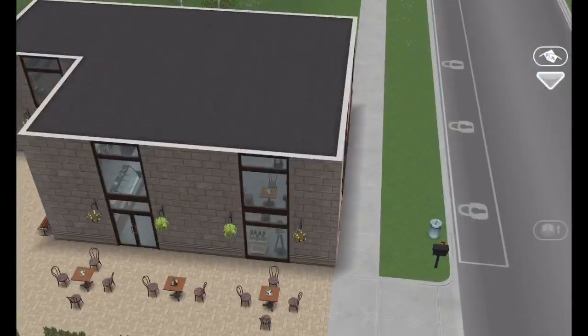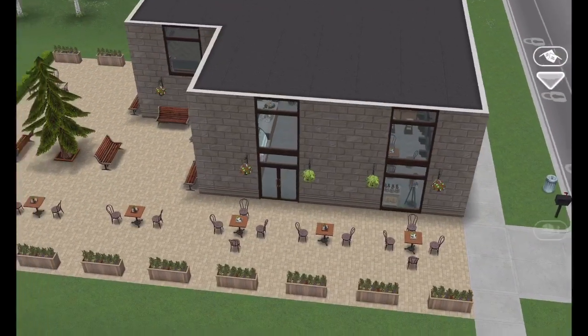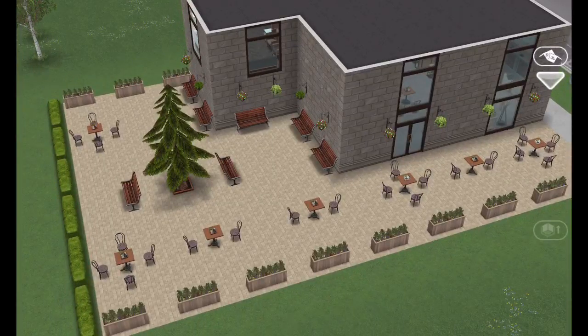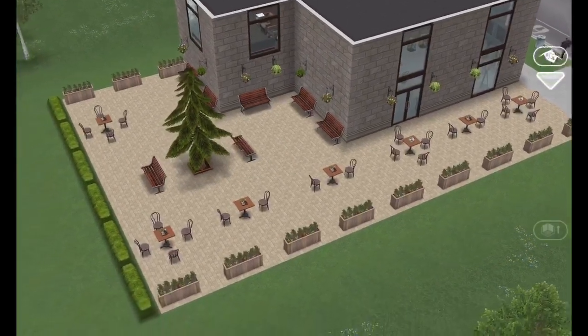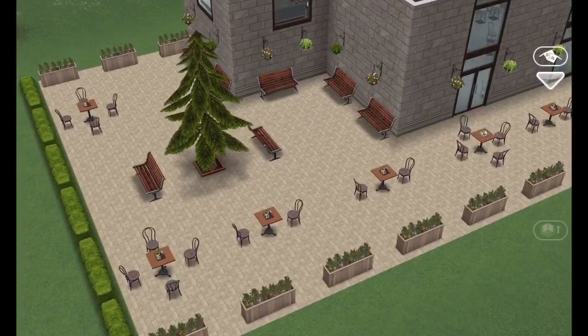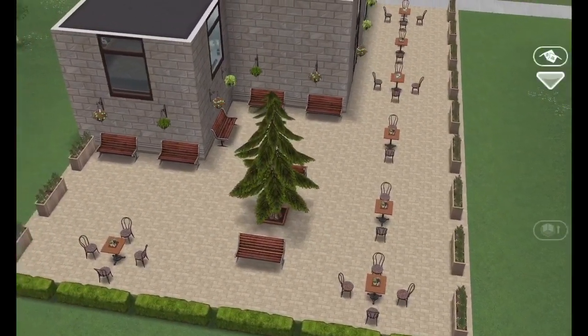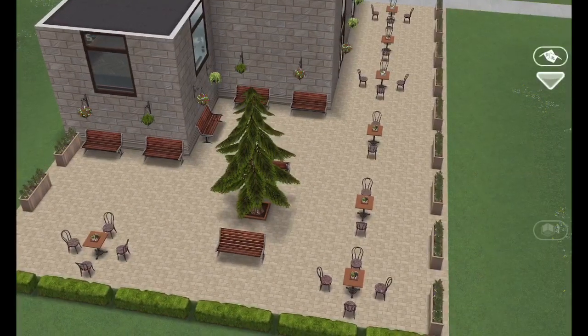Hello everyone and thank you for coming back. Today I'm going to be remodeling the new coffee shop into a house. Recently I did the newer restaurant we just got a few weeks ago into a house — that was quite a challenge — but I don't feel like this is going to be a challenge. I think this is just going to be a lot of fun.